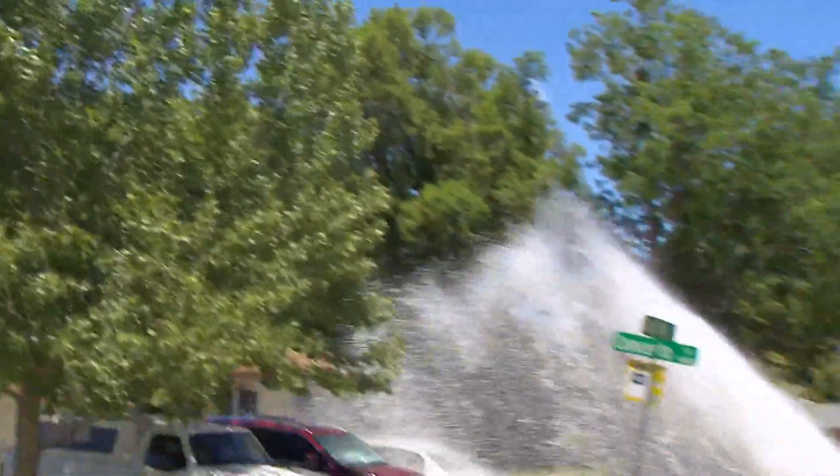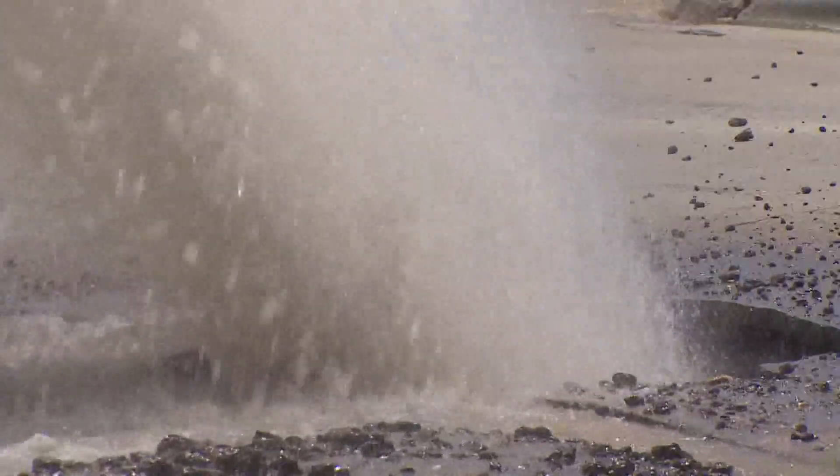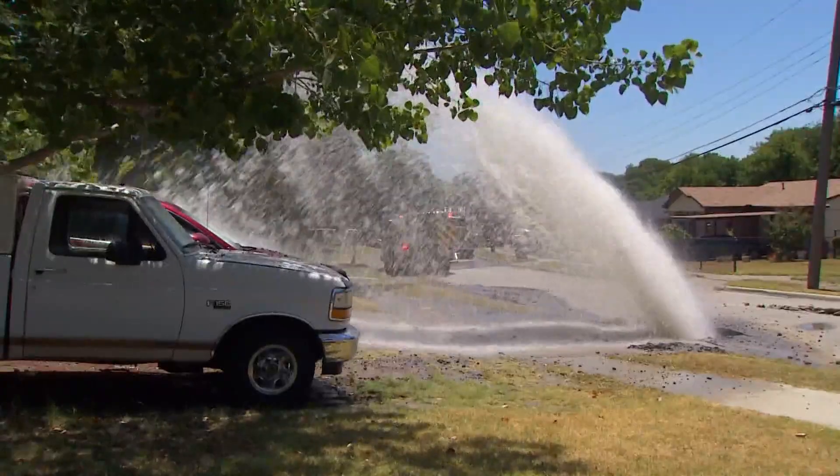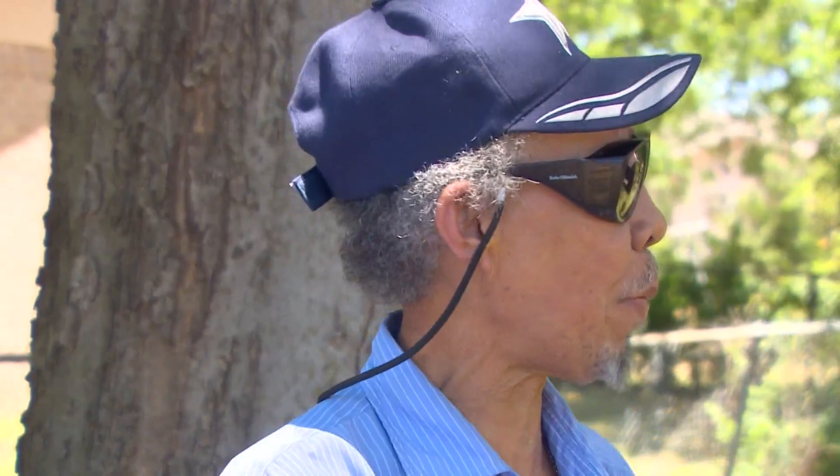Lazy River Drive in Dallas. Neighbors say it's normally a quiet street, but that clearly wasn't the case Thursday afternoon as water began shooting from a hole in the road and covering Donald Campbell's home. Thunder, water, rocks covering all those types of houses.